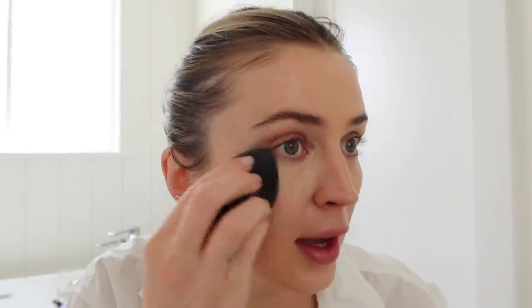I'm just blending it out with my finger and then I'll go around with the beauty blender just because it's faster. Maybe we'll just do that and I can show you the concealer — just how easily and beautifully it blends in.